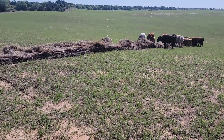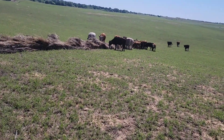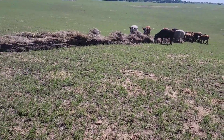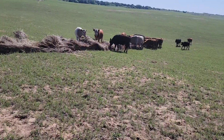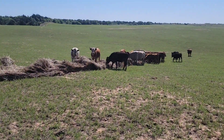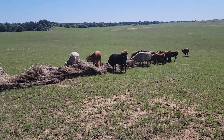Hey guys, it's Tanner here with STK Hay and Cattle. We're out with the bull and steer mob now. Might get a video out with the calves today too, or the cows and new calves that were having born.